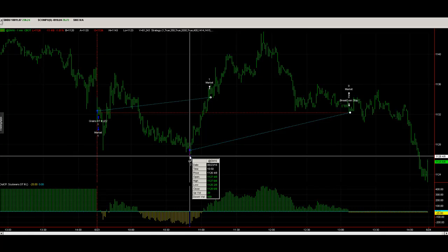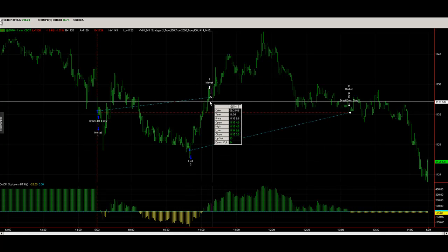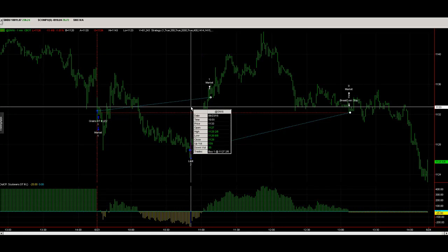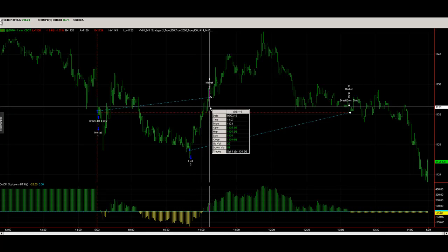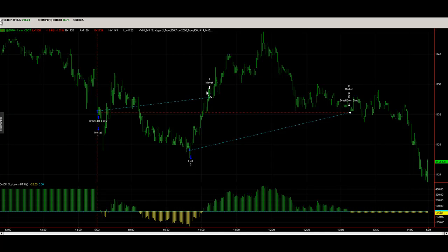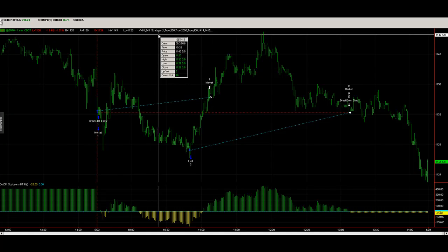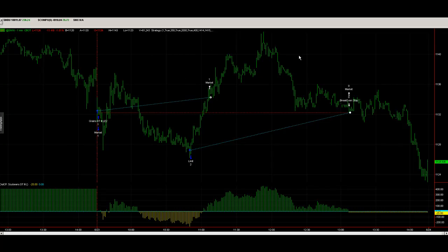I got in on the long side and added a second contract. I exited at 1134 and a quarter — got in around 1127 and a quarter and got out at 1134 and a quarter — that's seven points on soybeans. The market continued to rally, took out the highs here, and then took out the overnight highs which were at 1142, going up to 1143.